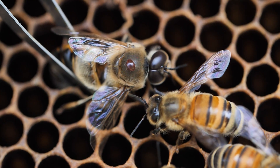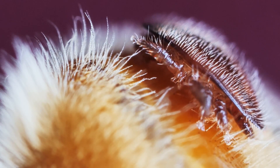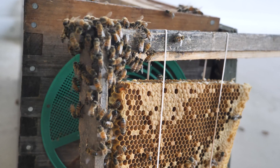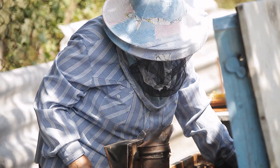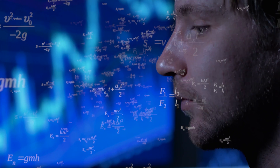The Varroa mite, a honeybee pest that consumes the fat bodies and the hemolymph of honeybees, became in the last century the number one beekeeping problem in the world. In the beginning, beekeepers and researchers were convinced they could find a permanent solution, but now, after almost 40 years, people start to realize that we might need some extra help in this battle.